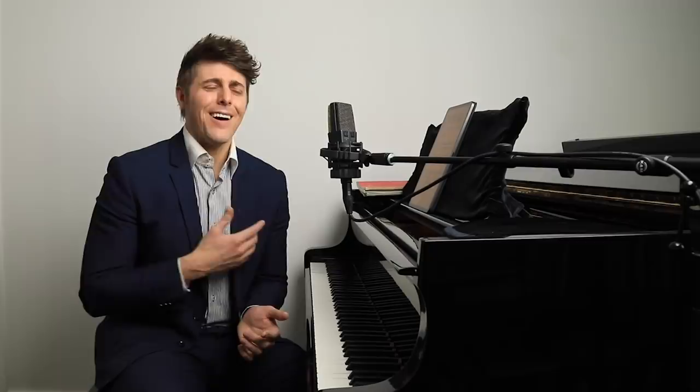Hi everyone, I'm Josh and this is Josh Wright Piano TV. As many of you have probably noticed over the years, I hardly ever do product or software reviews, mostly because I don't believe in most of the software and products that people ask me to review, and I always want to bring you guys the very best value. If I'm ever going to recommend a product, I want it to be something I personally use and believe in and that I've seen results from.